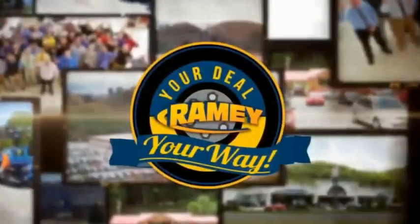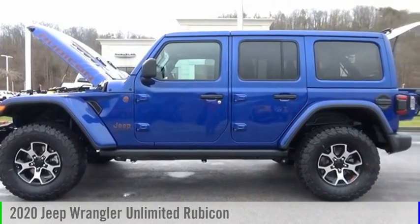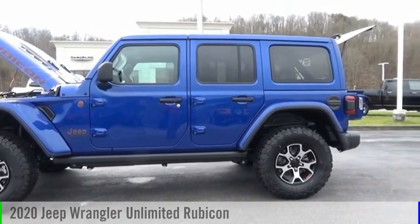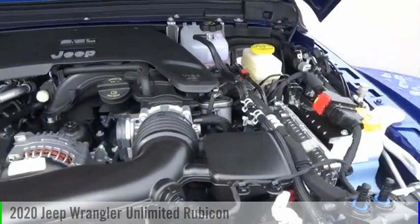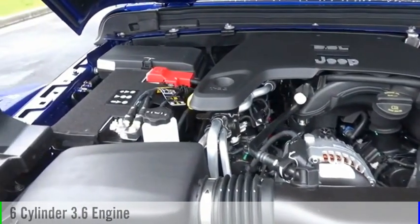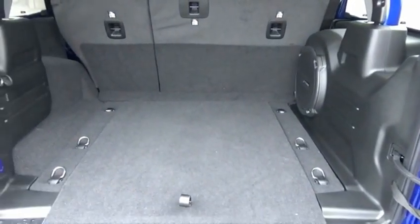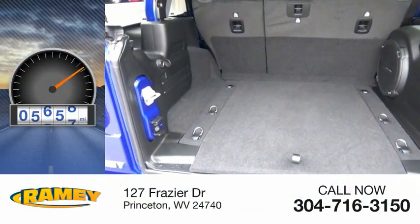Amy, it's your deal, your way. You are going to love the 2020 Jeep Wrangler Unlimited. This vehicle is powered by a four-wheel drive, six-cylinder, 3.6-liter engine, and comes with an eight-speed automatic transmission. This vehicle has less than 10,000 miles.